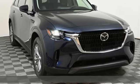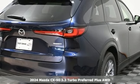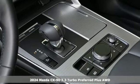Here's a new 2024 Mazda CX-90. With Mazda, driving's what matters most. And get ready for an impressive combination of features.